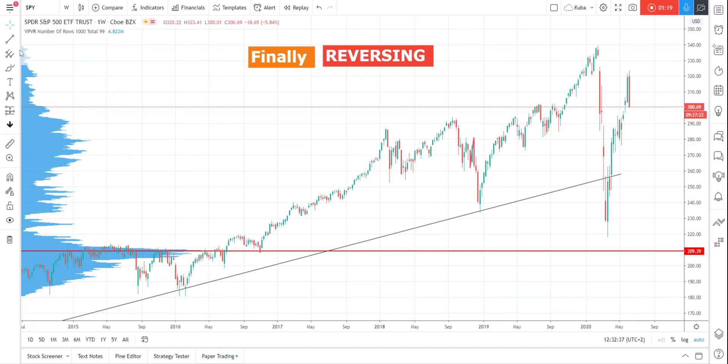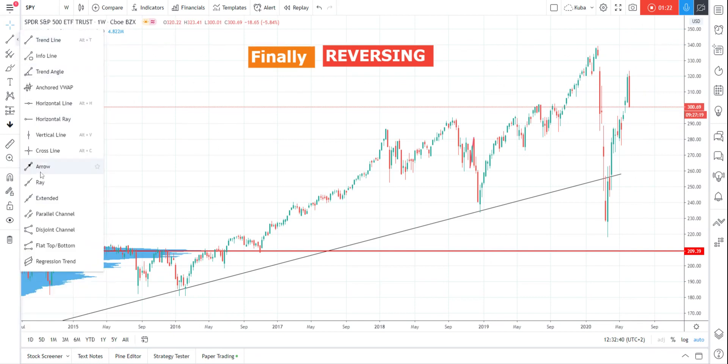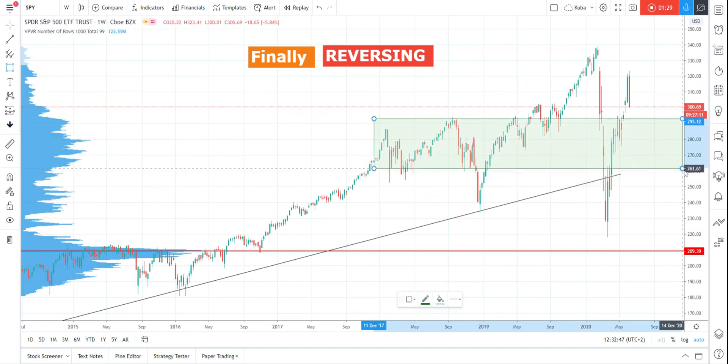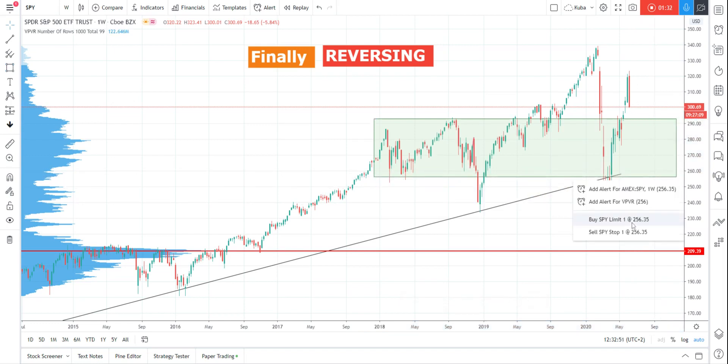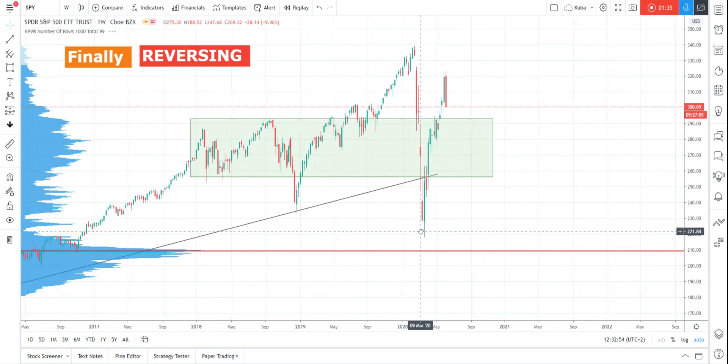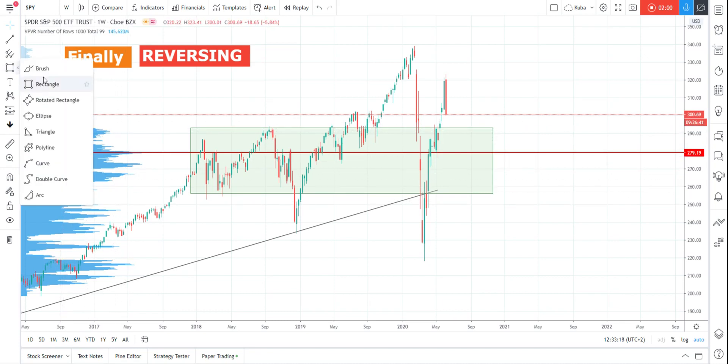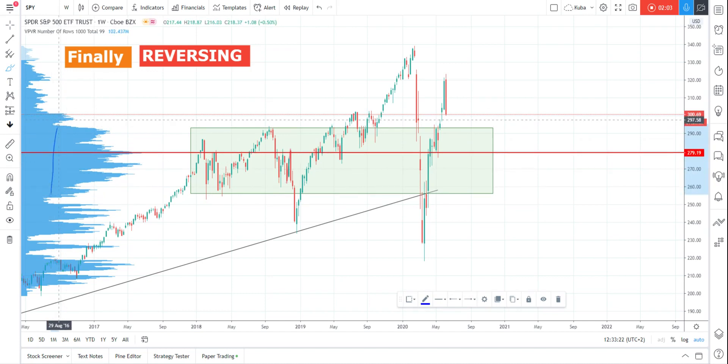But what's the problem on the way down is the value area, which is around the 260-290 price zone. I'm really afraid of this level because the market spent about one and a half years there, and the point of control is near 280. So I think the first problem for the market going down will be around 295.